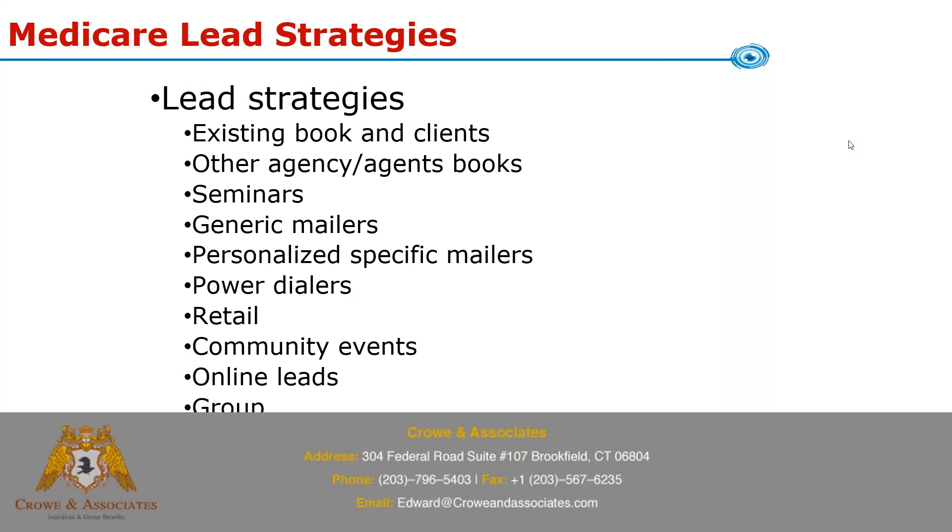I will record the webinar so if anybody misses some of it or got distracted I can send you the recording. Today we're going to talk about Medicare lead marketing strategies. We'll go over most of the ones we come across. I talk to a lot of agents and we work with a lot of agents, so we get ideas of how they market. I myself sold Medicare plans for years and used just about all these strategies at one point or another.